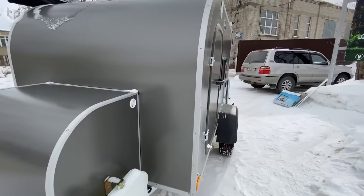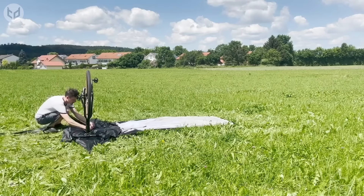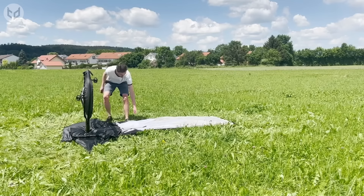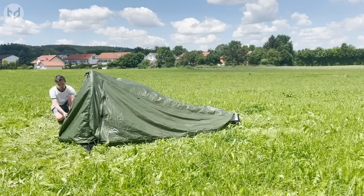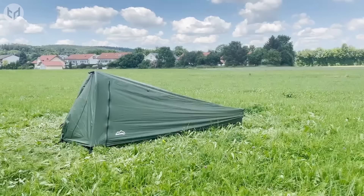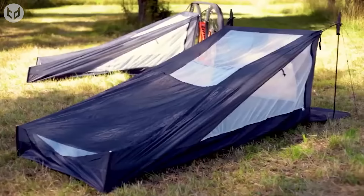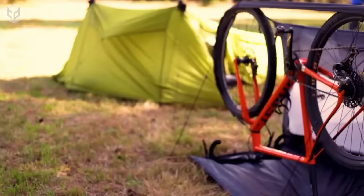If versatility is the name of the game, this camping tent from Maruta is surely another winner. Perfect for bikepacking, backpacking, and hiking, the tent can be set up using standard camping poles, hiking poles, or even your actual bike. The Maruta tent is compatible with most bikes on the market — your bike acts as an anchor point, allowing you to create a simple yet secure sleeping space after a long day of cycling. The tent's weatherproof material will protect you from chilling winds and rain. Best of all, it weighs just 1.6 kilograms and can be packed so small it fits onto your bike's handlebars.